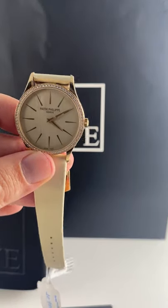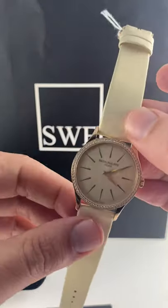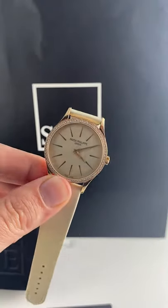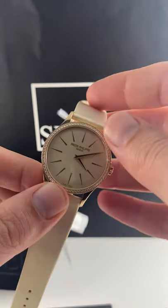Modern ladies with classic taste, listen up because I think we have got the watch for you. This is a ladies Patek Philippe Calatrava. One thing you'll notice is it is a much larger case than a lot of lady Calatravas you've seen. At 37 millimeters, this is definitely going to be a more modern looking size for this watch.